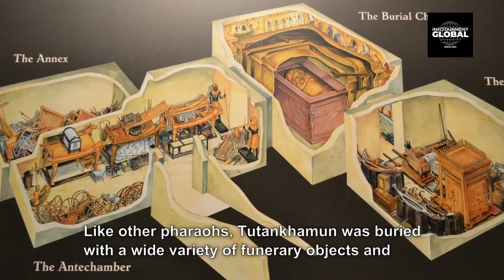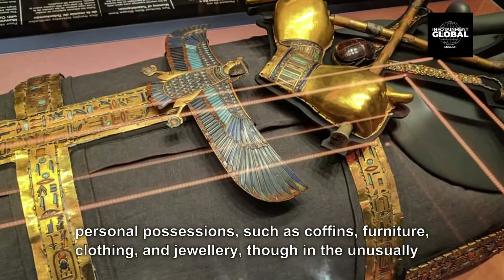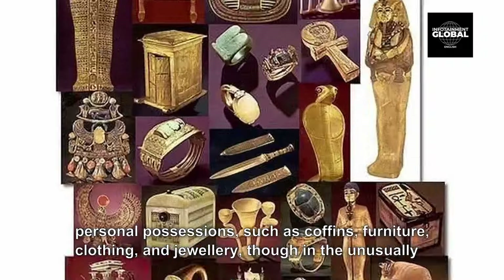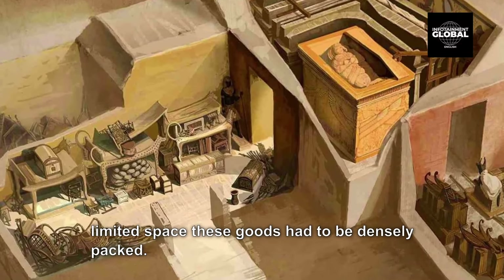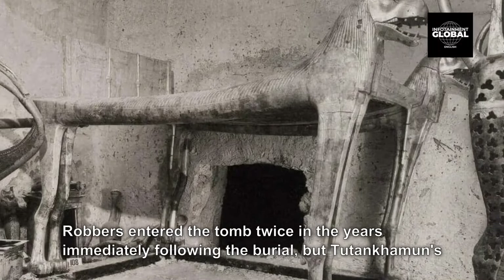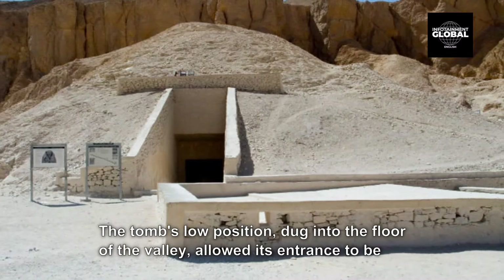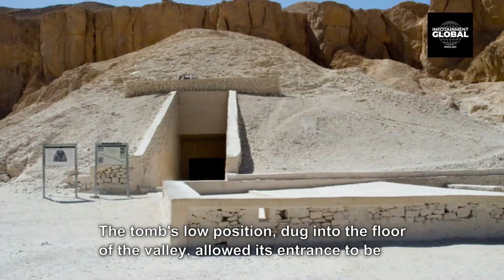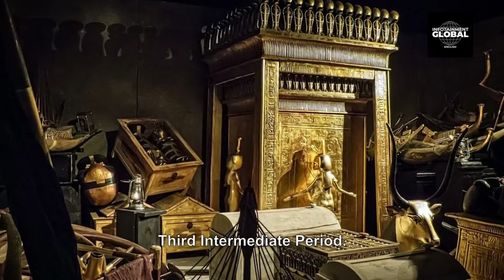Like other pharaohs, Tutankhamun was buried with a wide variety of funerary objects and personal possessions such as coffins, furniture, clothing, and jewelry, though in the unusually limited space these goods had to be densely packed. Robbers entered the tomb twice in the years immediately following the burial, but Tutankhamun's mummy and most of the burial goods remained intact. The tomb's low position, dug into the floor of the valley, allowed its entrance to be hidden by debris deposited by flooding and tomb construction. Thus, unlike other tombs in the valley, it was not stripped of its valuables during the Third Intermediate Period.